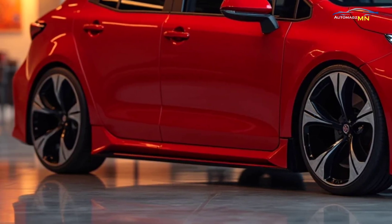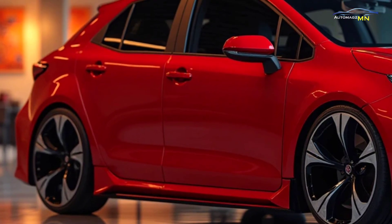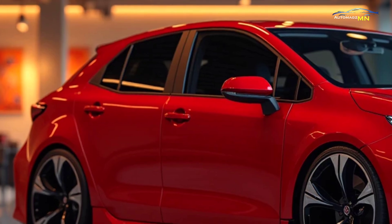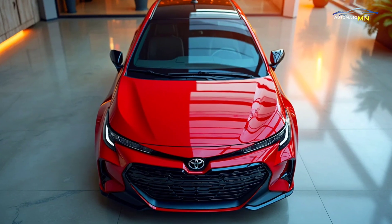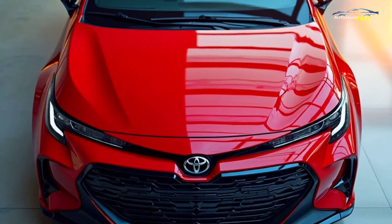With its combination of hybrid efficiency, cutting-edge technology, and Toyota's signature reliability, the 2025 Corolla FX Hybrid stands out as an excellent choice for drivers looking to make the switch to a more sustainable, yet stylish and practical vehicle.